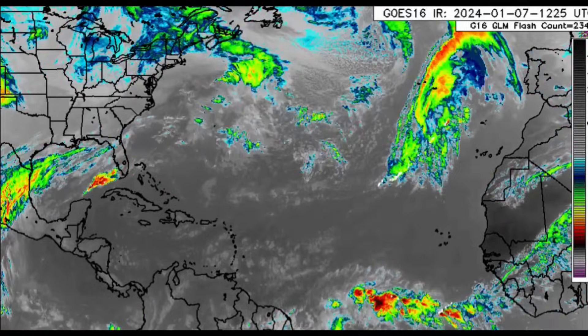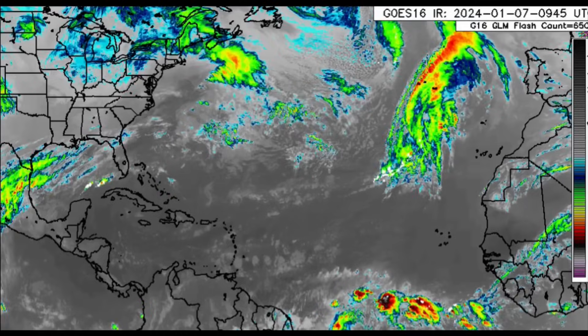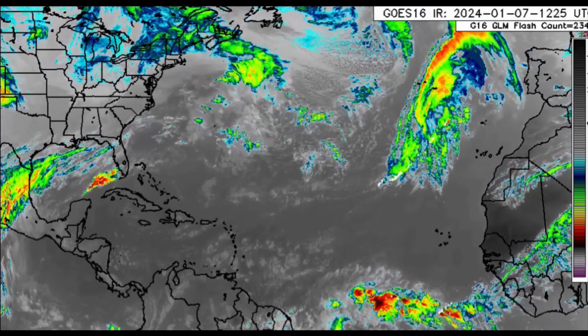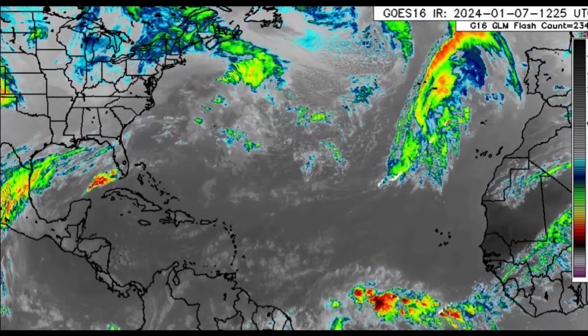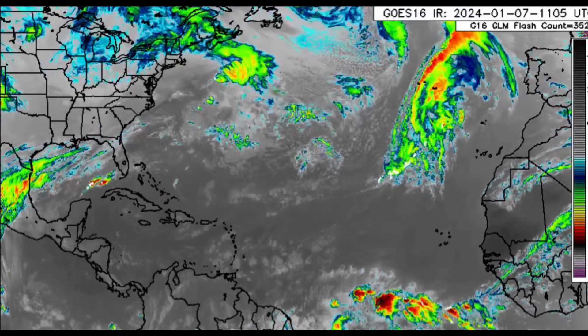Hello everyone, it's Danny, and welcome to this updated video. We're going to be taking a look at what is currently happening across portions of the North Atlantic, talking about the Caribbean as well as the US. There is a stormy pattern bringing a lot more storms for the US, and we'll be looking at how this may impact the Caribbean.